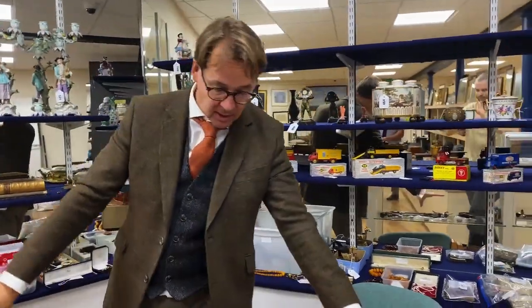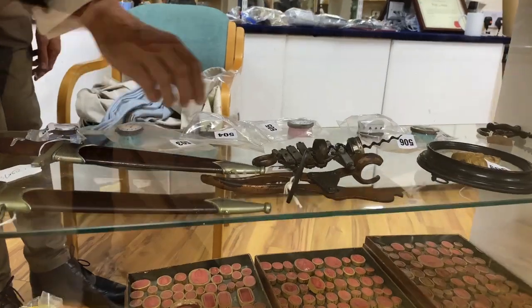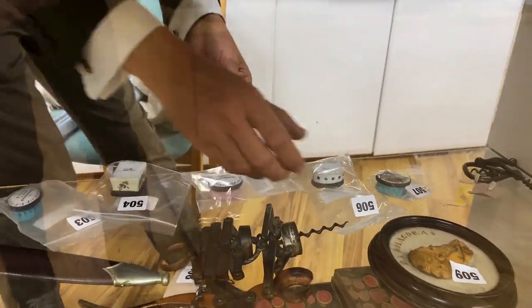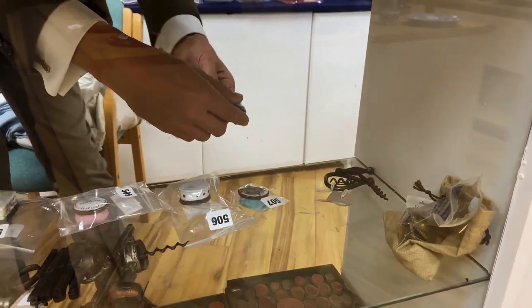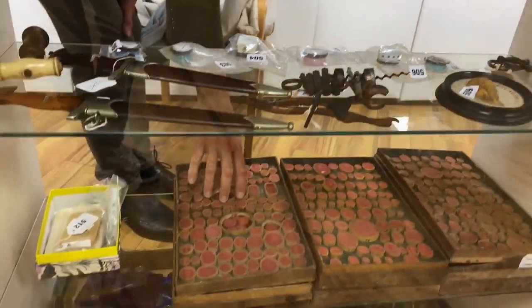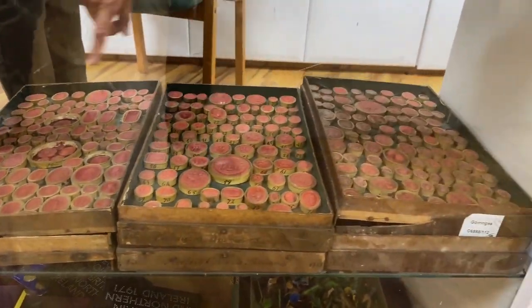Further curiosities abound. Underneath here we have all sorts of things - some nice corkscrews there, we have some little enameled patch boxes, these rather nice roundels of Romans there, lovely lot of classical gems, these impressions of intaglios in trades. Very popular - those would be lot 513.